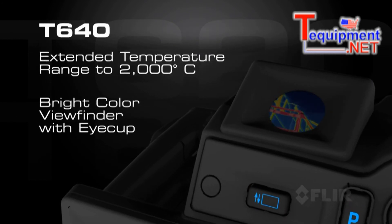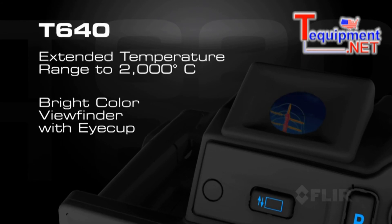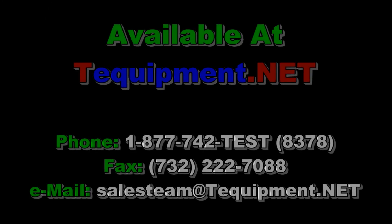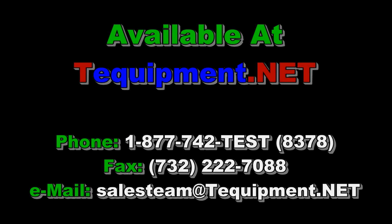Plus, an onboard color viewfinder that makes working in bright conditions even easier on the eyes. For more exciting details about these extraordinary new cameras, visit our site.